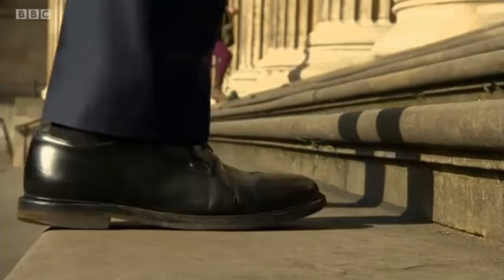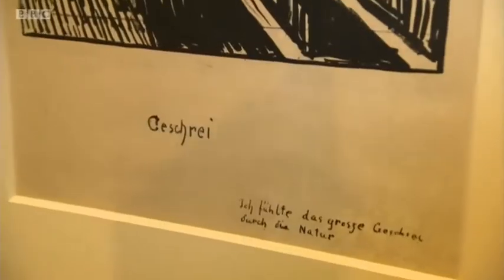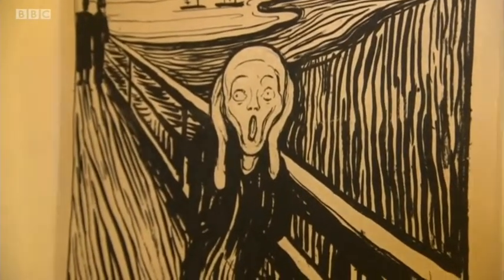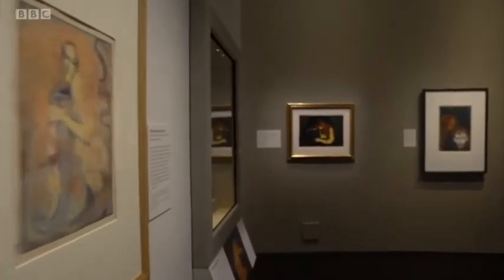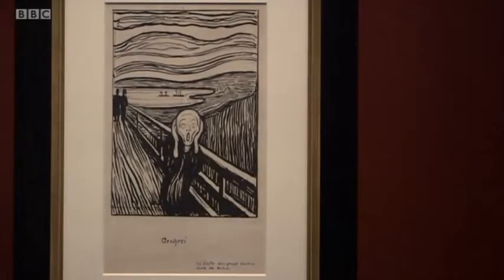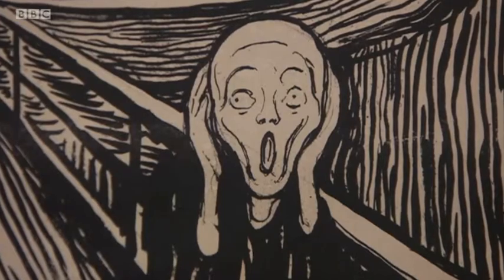It's just one of those images, and here it is greeting you on the steps of the British Museum — The Scream. This exhibition of Edvard Munch's many prints is a clue to why it's so well known, because this was an artist who made copies, different versions. There are a number of screams; this is just one of them.